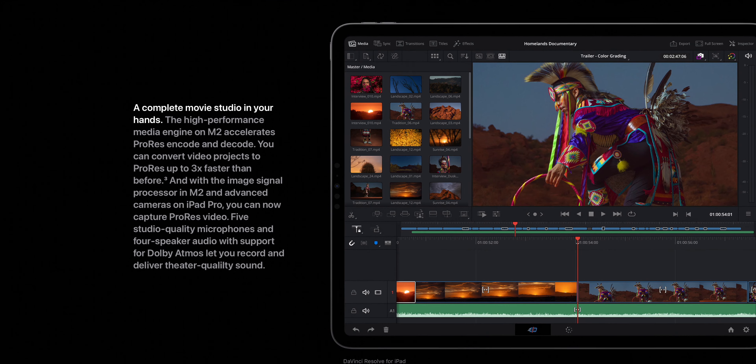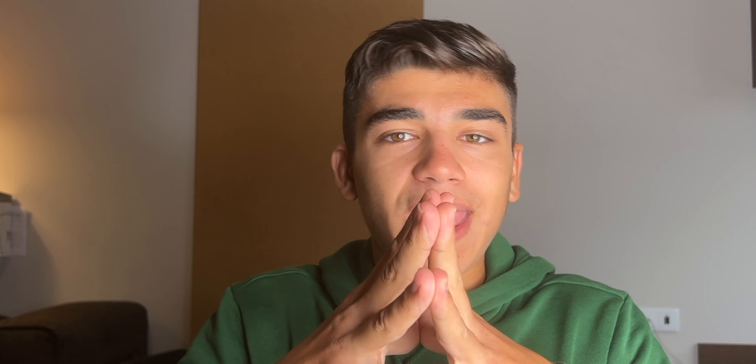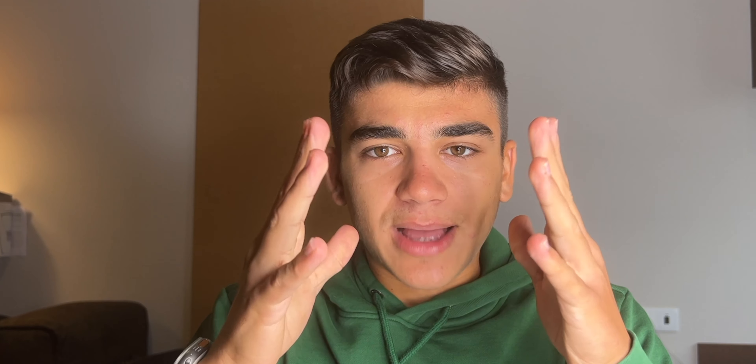The iPad Pro only got the M2 chip and that's it. The other stuff is non-existent. Apple did not change the Magic Keyboard, did not change the Apple Pencil, did not change the display, nothing. They just replaced the M1 chip with the M2 chip and that's it.